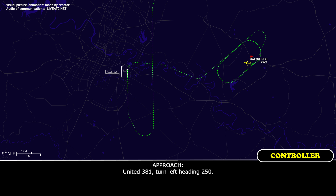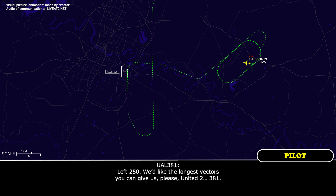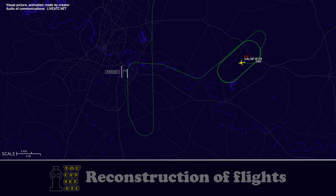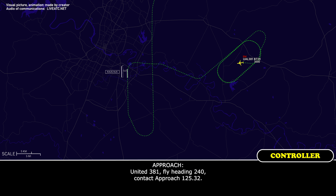United 381, turn left heading 250. Left 250 — we'd like the longest vectors you can give us, please, United 381. You said the longest vectors? Yeah, ten miles would be good for United 381. Okay, ten-mile final, got it.